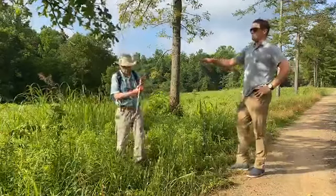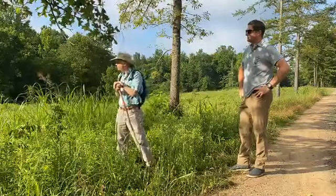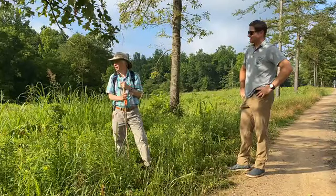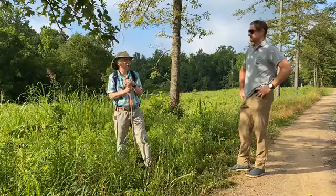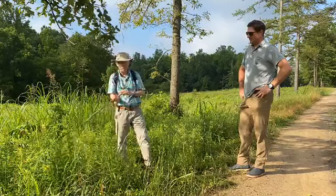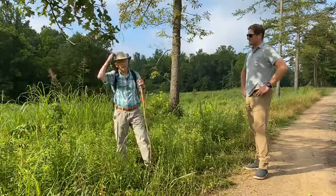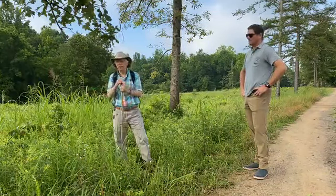If this area was left unmanaged, how long would it take to become forest? That's a great question. This part of the country is really rich — we're blessed with abundant rainfall and long growing seasons. In about five years, you wouldn't be able to walk from here to that woods over there; it would be up in about fifteen feet of heavy brush consisting of woody vegetation and herbaceous plants. It would be inhospitable for people and would start to degrade in quality for wildlife. In twenty years, this would be a young forest.